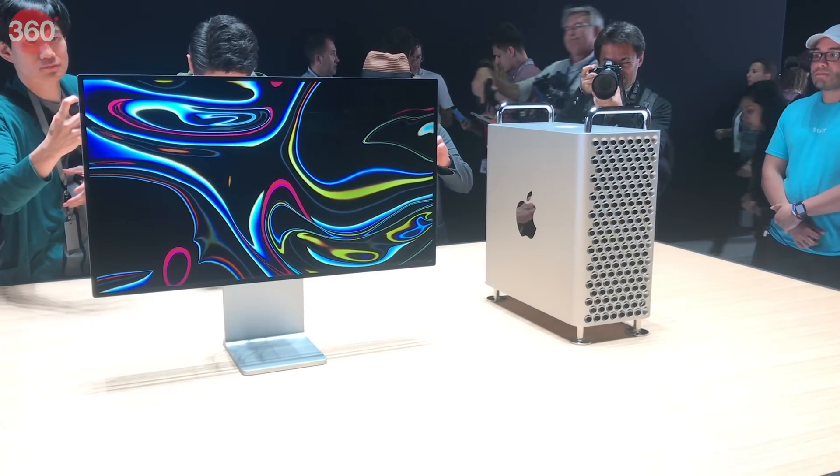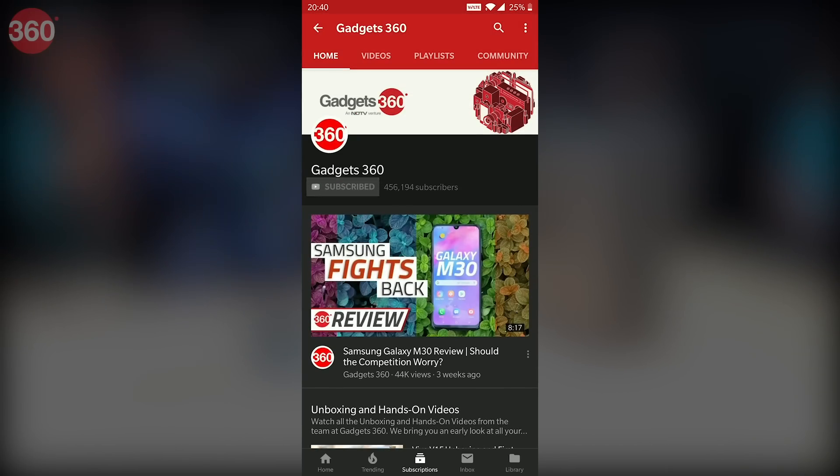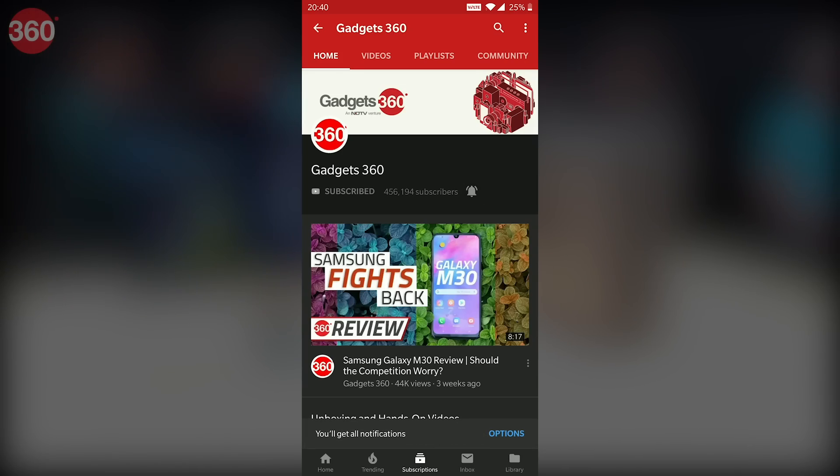So that's it for our first look at the new Mac Pro. Don't forget to subscribe to our channel and hit the bell icon to be notified whenever we put out new videos.